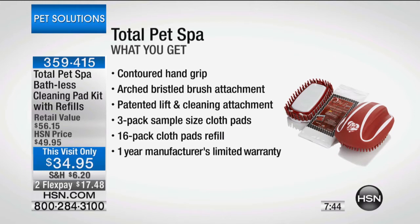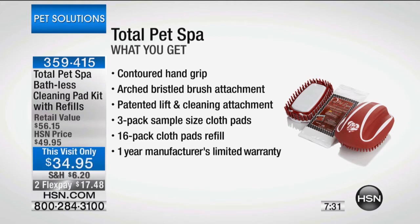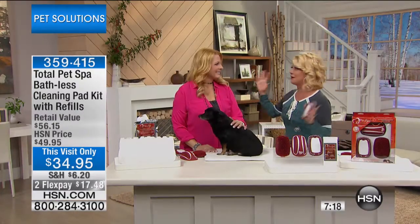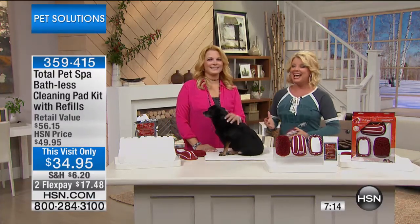Here's everything you're going to receive: this unique contoured, very lightweight hand grip; the arch bristle brush attachment; a patented lift-and-clean cleaning attachment; a three-pack of cloth pads; 16 additional cloth pad refills; and a full year warranty — all with simple, easy instructions. 100% no water needed. Truly genius — this was discovered on a very popular talk show.